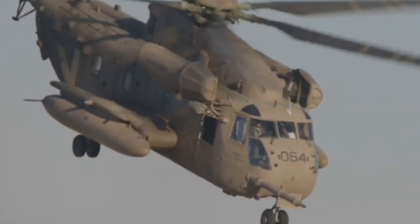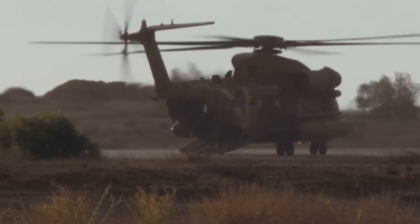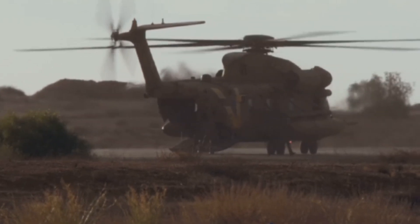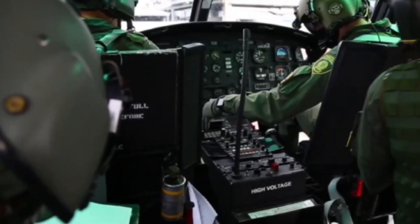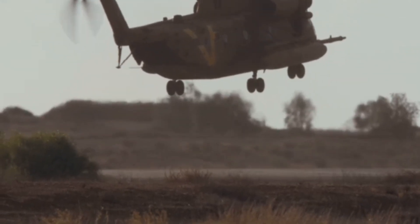At 5, the Sikorsky CH-53K King Stallion is the US military's heavy-lift king. It can haul 36,000 pounds — three times its predecessor — and carry vehicles internally. Fly-by-wire controls and advanced health monitoring make it smart and safe. The cockpit is pure sci-fi, with glass displays and precision hover tech. The King Stallion is unmatched in power and innovation.